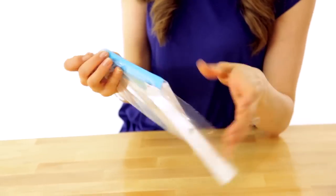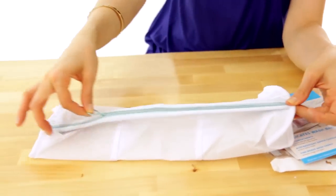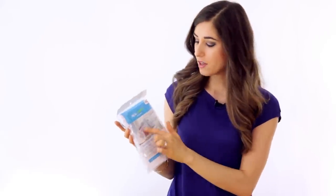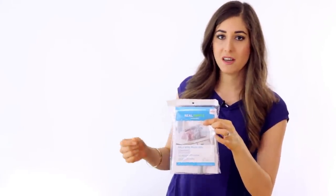This is the Real Simple delicates wash bag, and not only is this a delicates bag — I always talk about these in laundry videos — but this one is really neat because it's actually compartmentalized. It has three different sections where you can put different items: underwear, stockings, bras, delicate tops, or anything like that. Sometimes I throw items in my delicates bag and they get all jumbled together, so this is really good because it separates everything out.